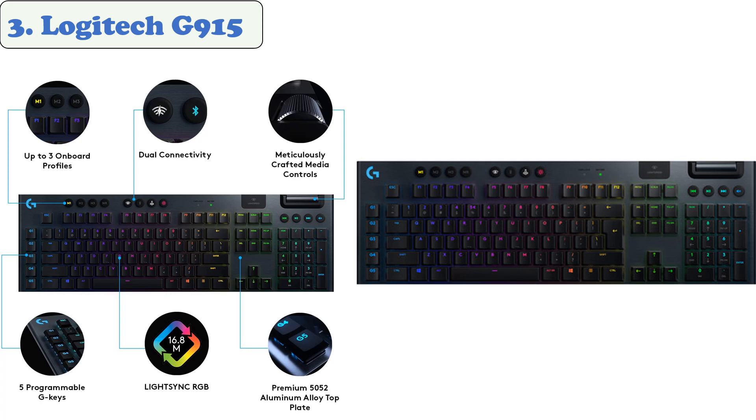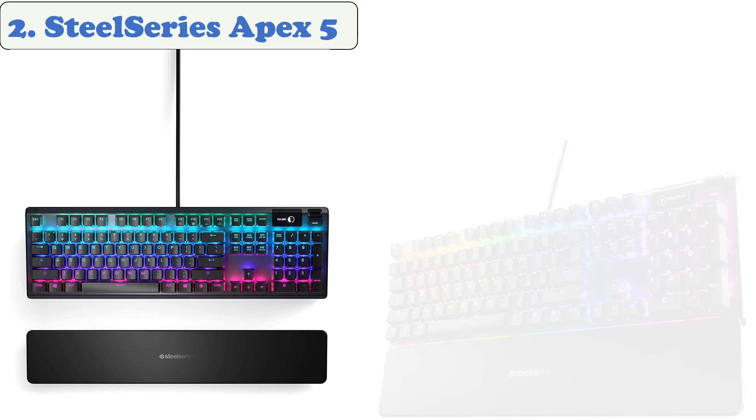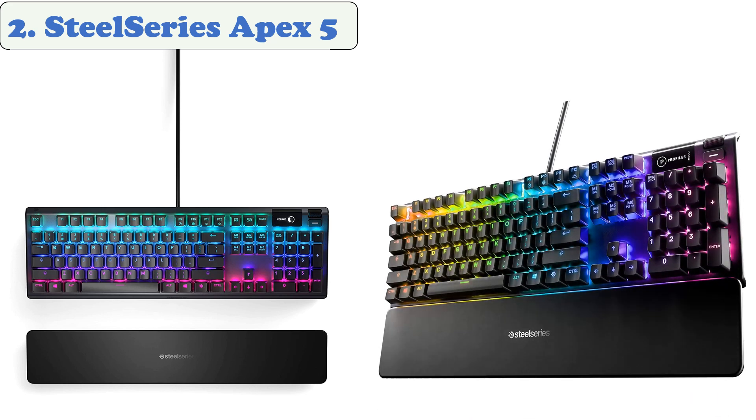At number two: the SteelSeries Apex 5. The SteelSeries Apex 5 hybrid mechanical gaming keyboard is a feature-rich keyboard with proprietary hybrid mechanical switches. You get a magnetic wrist rest, full RGB lighting that you can customize on a per-key basis, and a sturdy aluminum build. The latency is quite high for a wired keyboard and might be a deal-breaker for serious gamers looking for the lowest input lag.